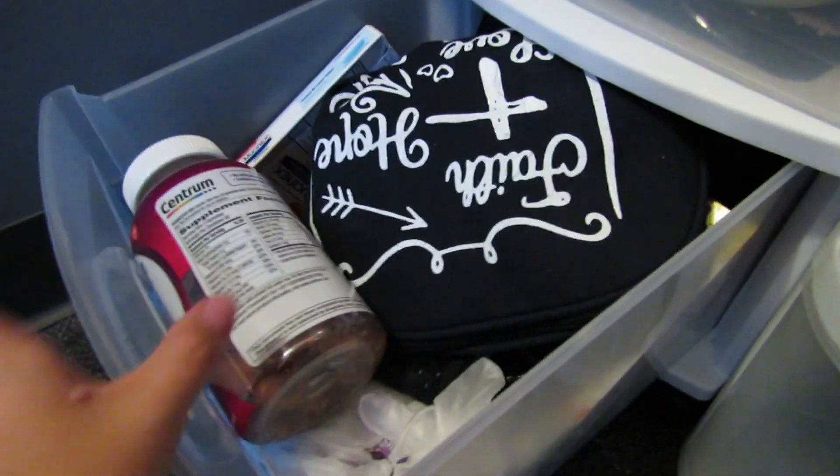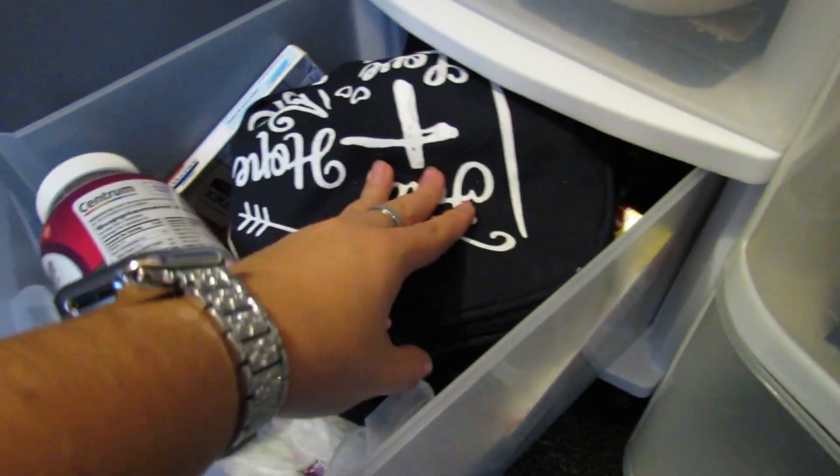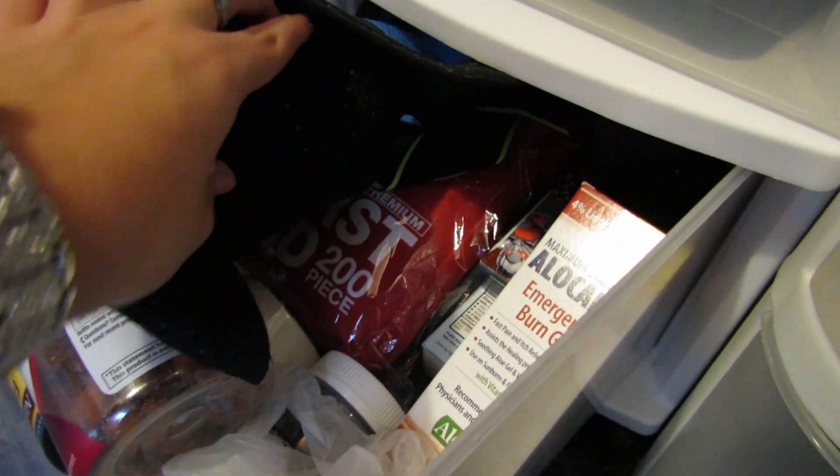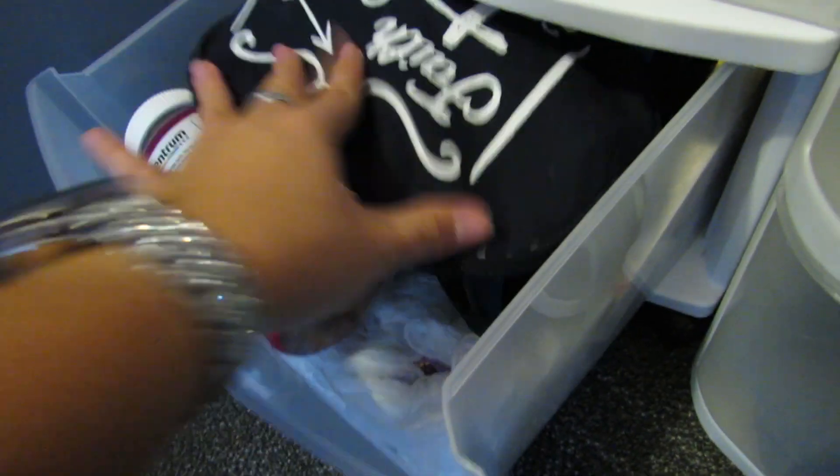I would highly recommend that everyone has a drawer like this. I have vitamins, medicine, just like emergency stuff — my knee brace, an emergency kit, emergency burn gel, extra band-aids, gloves, and all types of stuff in here.